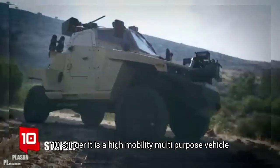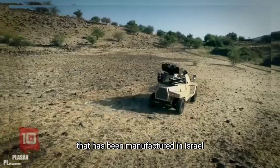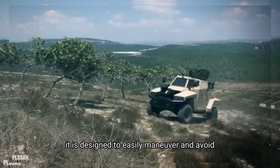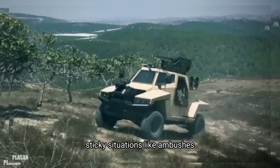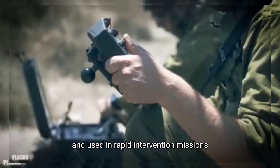Number 10: Stinger. It is a high-mobility, multipurpose vehicle that has been manufactured in Israel. It is designed to easily maneuver and avoid sticky situations like ambushes. It can be controlled remotely and used in rapid intervention missions.